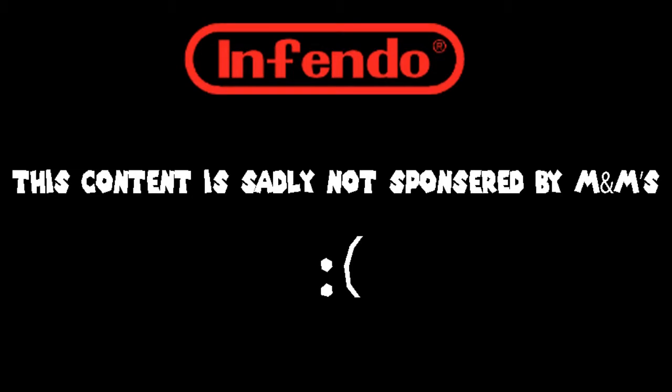This video is unfortunately not sponsored by M&M's. Whoa! A package from Mike! I wonder what it could be? Oh...